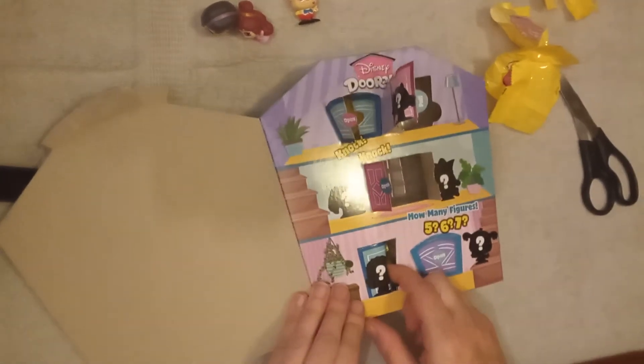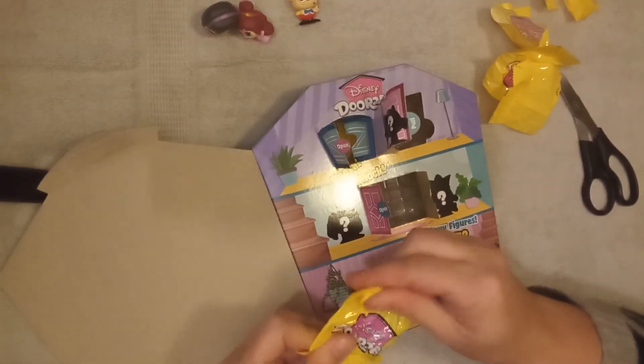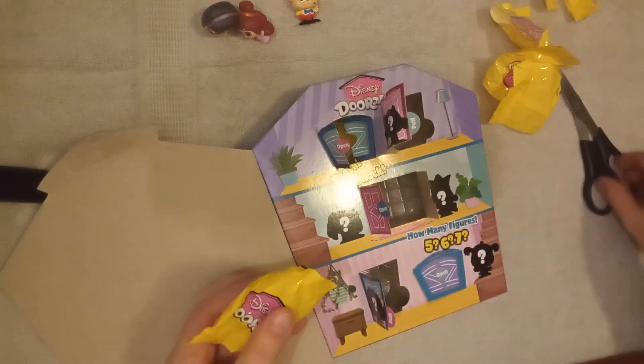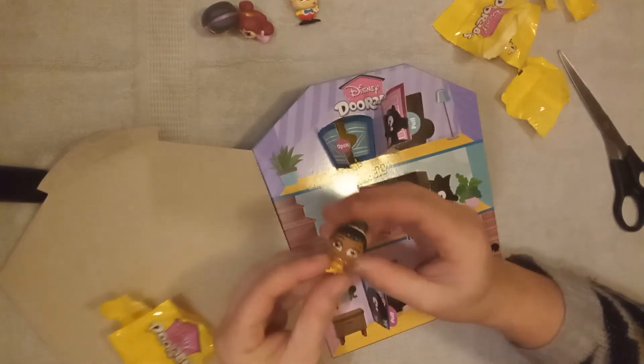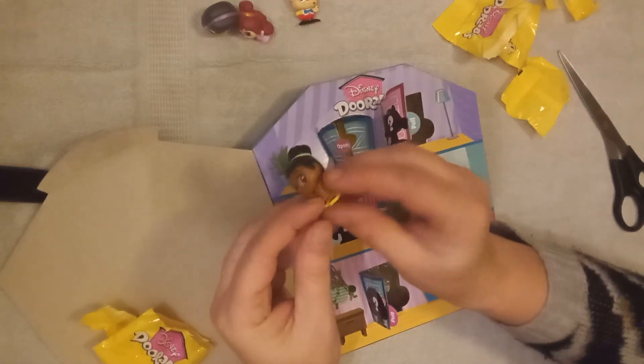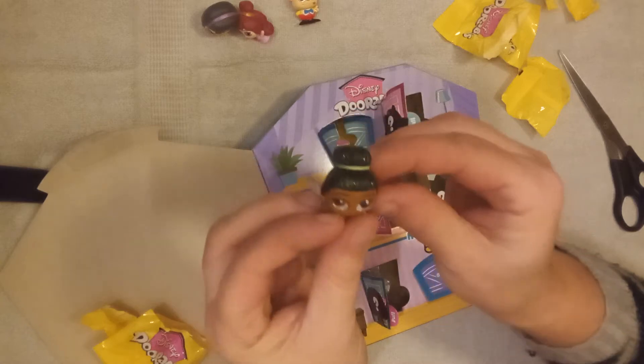Door number 4. It's one of the fairies and she's all sparkly — look at that. She's so sparkly!